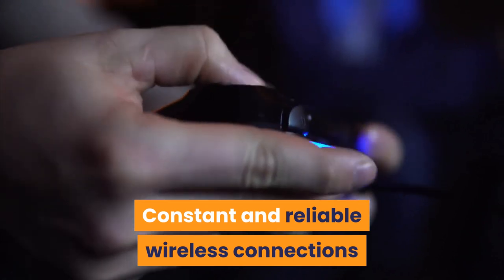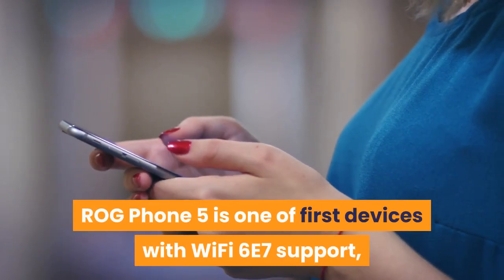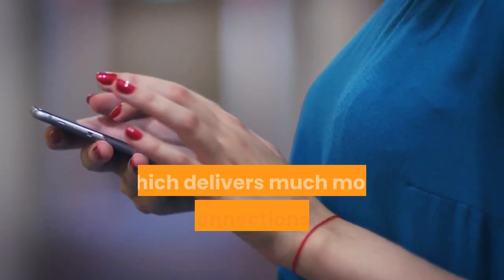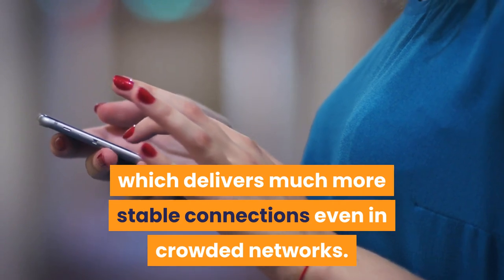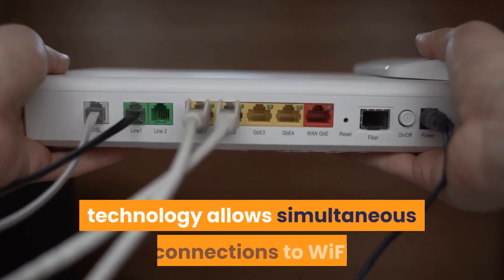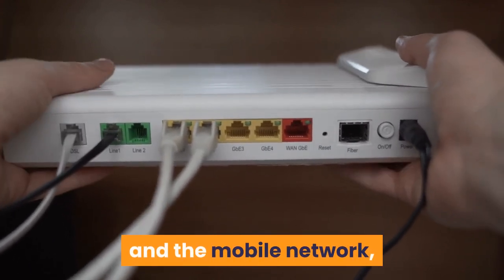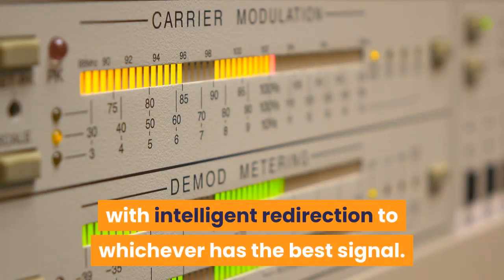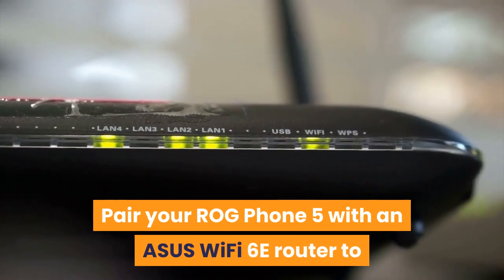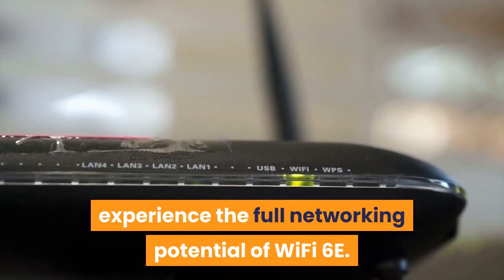Constant and reliable wireless connections are vital for multiplayer games. The ROG Phone 5 is one of the first devices with Wi-Fi 6E support, which delivers much more stable connections even in crowded networks. The multiple antenna setup with upgraded HyperFusion technology allows simultaneous connections to Wi-Fi and the mobile network, with intelligent redirection to whichever has the best signal. Pair your ROG Phone 5 with an ASUS Wi-Fi 6E router to experience the full networking potential of Wi-Fi 6E.